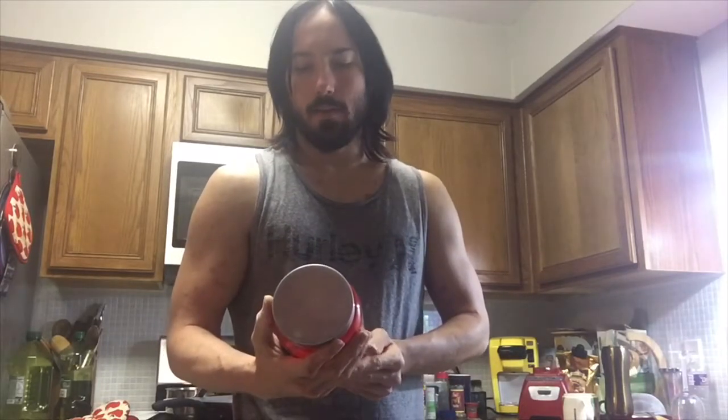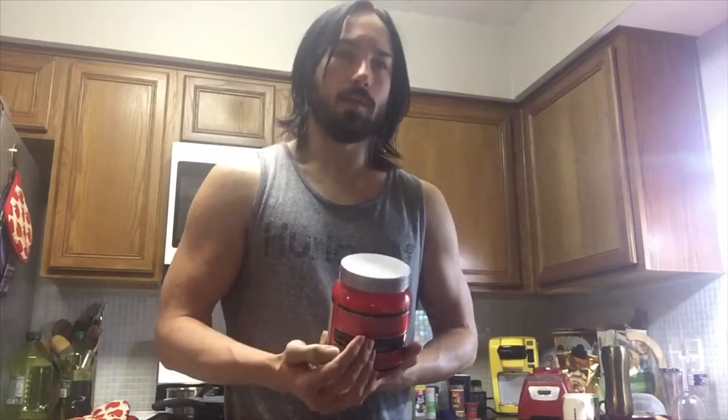It's not crazy strong like Jack 3D used to be, or like The Curse, or like Stimulate. Instead, this is more focused towards a pump while still giving you that energy that you need.